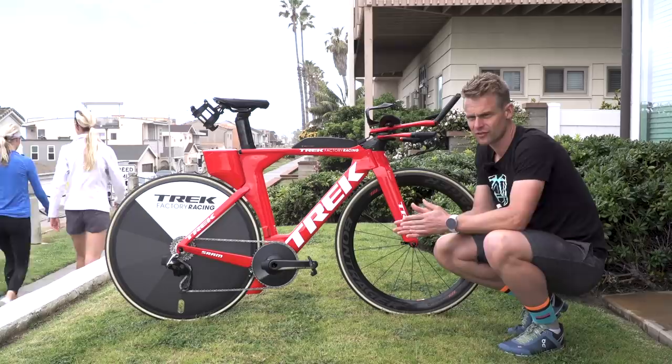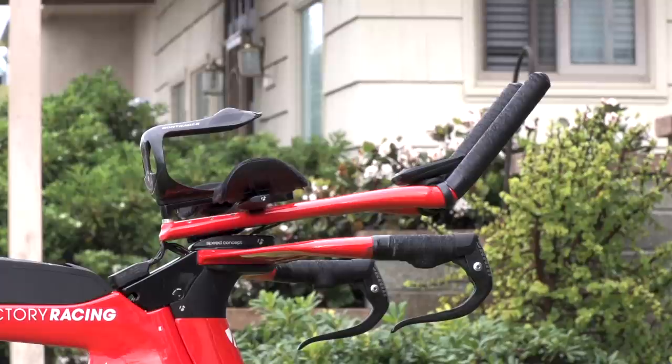Talking about that frame, Ben is running a size medium. On the note of the versatility of the Speed Concept, let's move on to the front end, because the Trek Speed Concept can be set up in a multitude of different positions depending on your fit requirements.